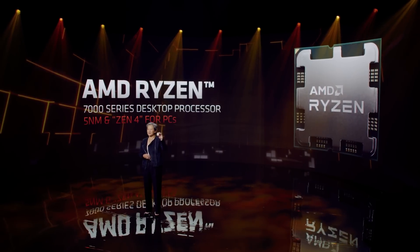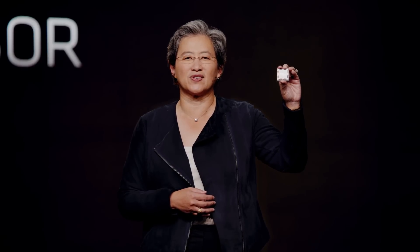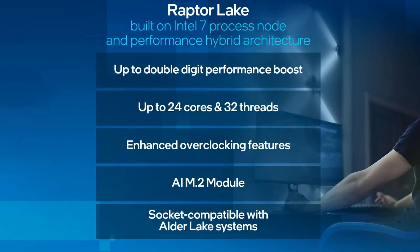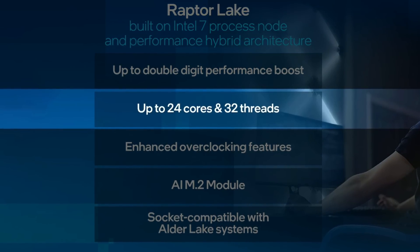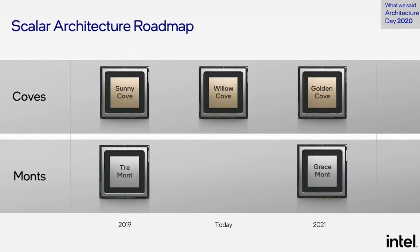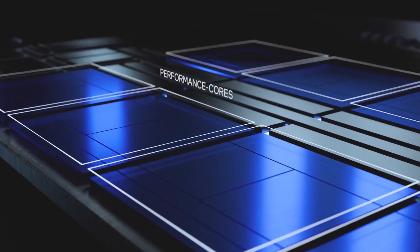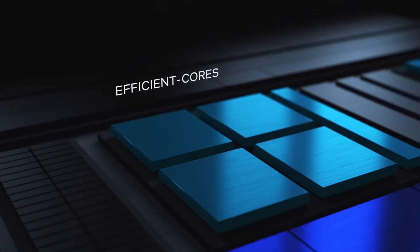AMD is about to flip the switch with Zen 4, a brand new architecture, and as far as we know, Intel's next generation, Raptor Lake, should feature the same architecture as Alder Lake, just with more efficiency cores for some of the models. It looks like there is still plenty of life there for Intel's current architecture. To give you a quick rundown, the 12th and 13th generation are both based on the Golden Cove core architecture for the performance cores, or P cores, and Gracemont for the efficiency or E cores.